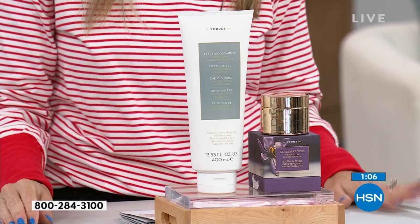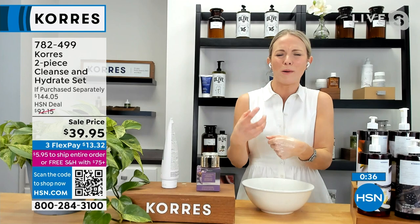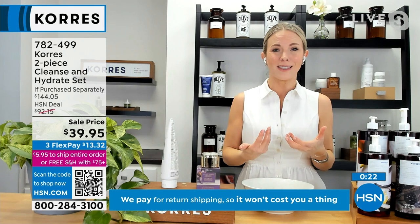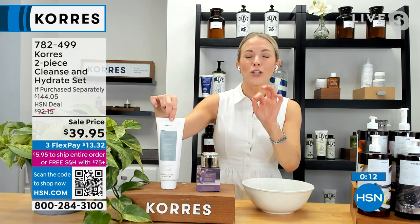This is that one-stop wonder. If you end up doing five different steps when cleansing — removing makeup, cleansing, toning — this does it all. Olympus tea is the superstar ingredient, hand harvested by local farmers in Greece. It's an emulsion of that Olympus tea with precious oils, broccoli extract, and chamomile extract. This detoxifies the pores, digging out all that gunk deep under there while cleansing, hydrating, and soothing. This is the largest size we make — 400 milliliters. It will last you probably six months cleansing twice a day. It has a $68 value.